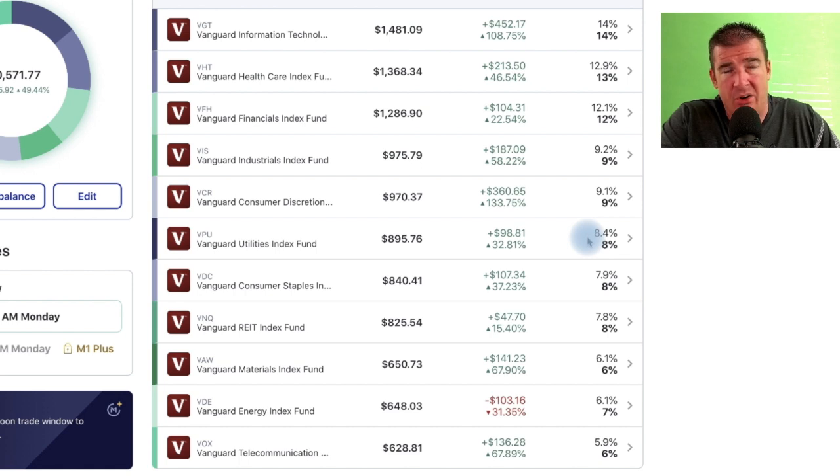Consumer discretionary is next, then utilities — one of two places I own this ETF. This is a beast: it's returned almost close to 10% a year since inception and pays a whopping 3% dividend. It gives you exposure to around 59 mega-cap and large-cap utility companies. If you didn't want to pick individual utilities, you can buy the entire sector. I also use it in my Roth IRA. Consumer staples is next — the only place I own that one.